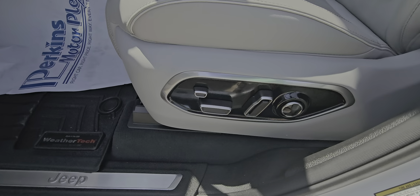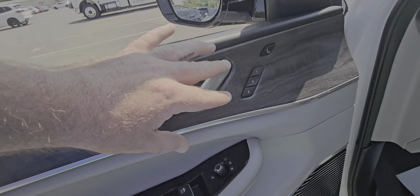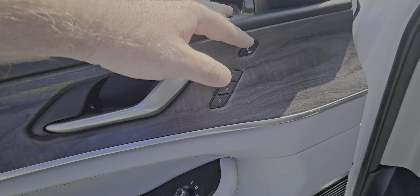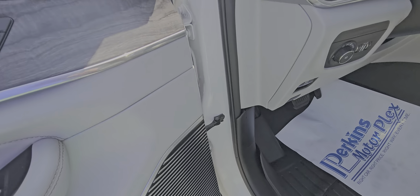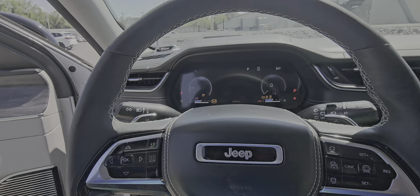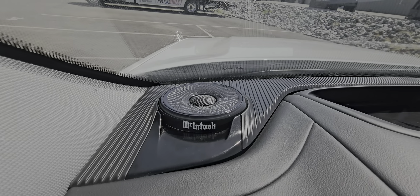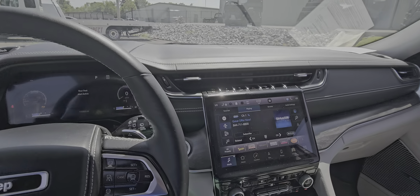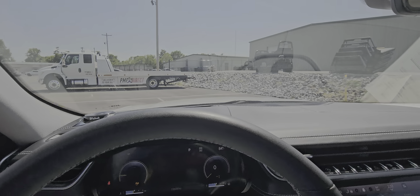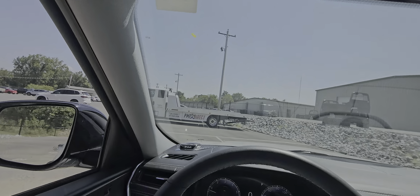It does have power seats, and all of these electronics are protected with the warranty too — memory seats, the massager, power windows, mirror controls, door locks, all power options. No deductible, parts and labor up to 120,000 miles. This one does have the upgraded audio, which is the McIntosh system — you can see that on both sides at the top of the dash. The windshield looks good, no smells, no odors, not seeing any burn marks on the sides.